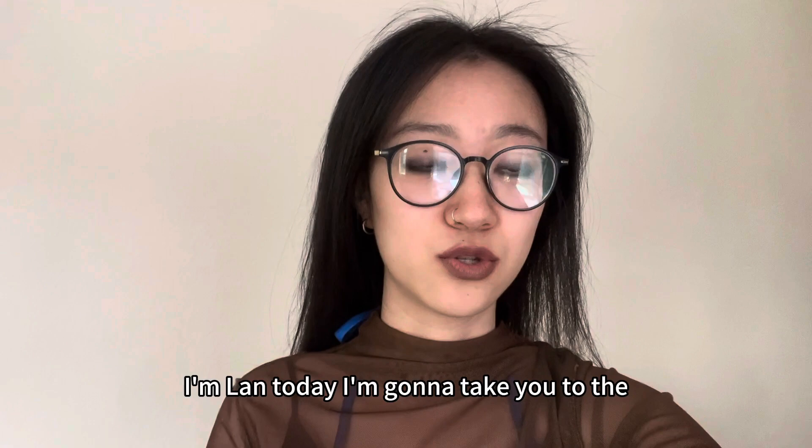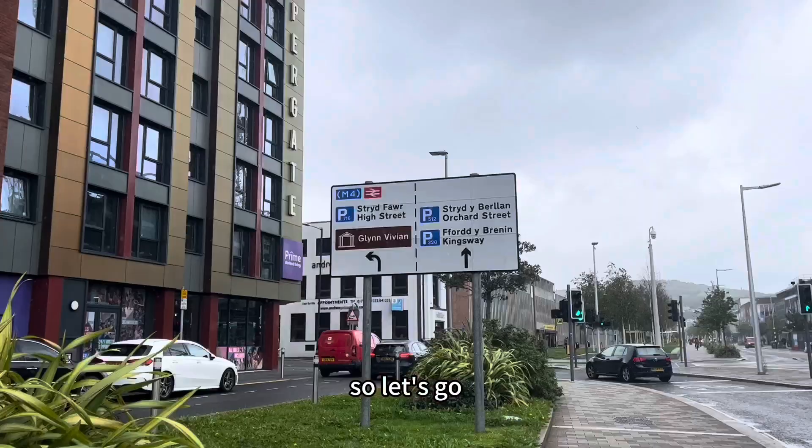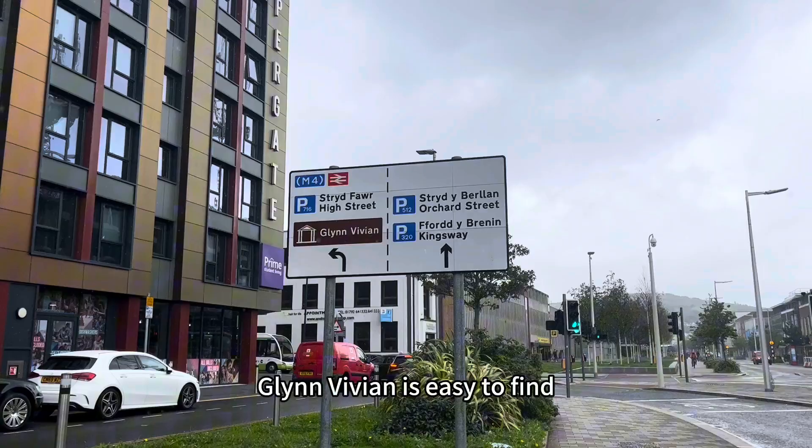Hello everyone, welcome to Student Vlogs. I'm Lan. Today I'm gonna take you to the Glynne Vivienne Art Museum to see the new exhibition. I'm a regular visitor of the Vivienne Gallery and I promise it's gonna be good, so let's go!